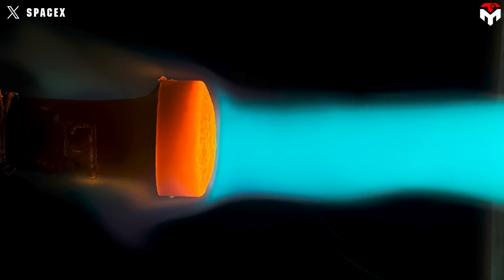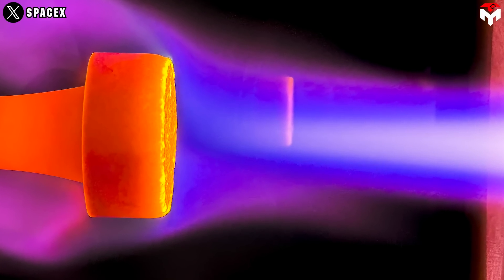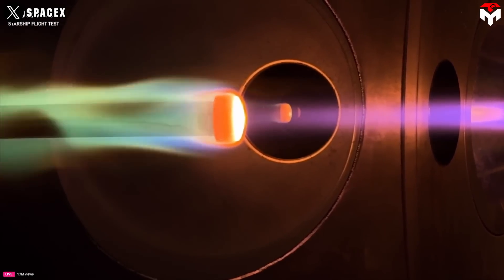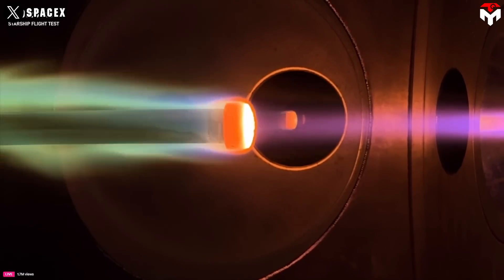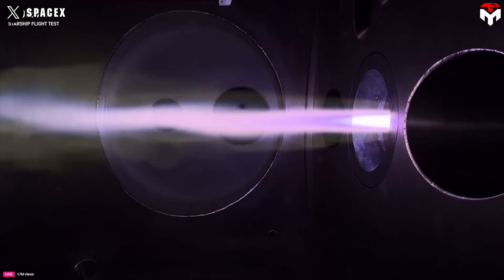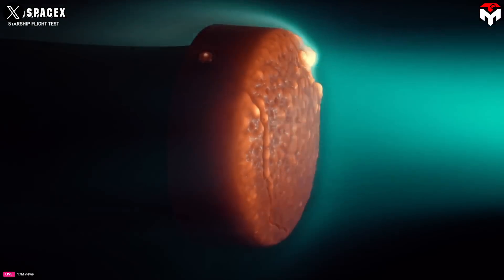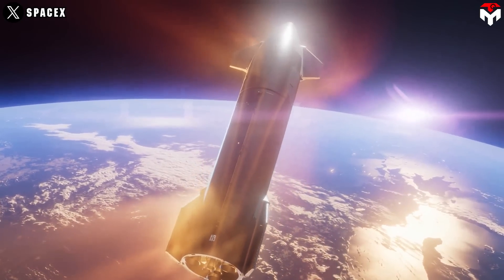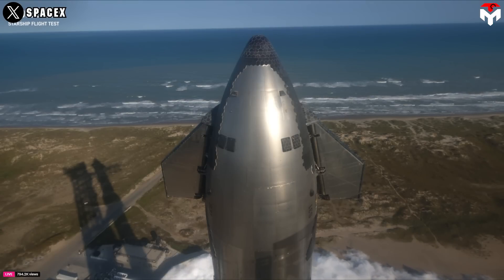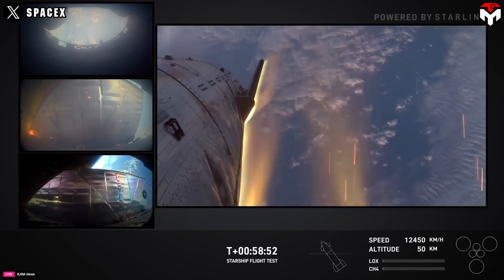SpaceX is developing a new generation of heat shield tiles for Starship featuring a hybrid design that incorporates both standard-sized tiles and significantly smaller ones in different areas of the spacecraft. This allows for greater flexibility in tile placement and optimizes thermal protection in areas where heat exposure is most intense during re-entry. The new tiles are reportedly twice as strong as their predecessors, reducing the likelihood of cracking or detachment. Additionally, SpaceX plans to incorporate an ablative layer beneath the primary tiles that chars and burns away during re-entry, providing a backup in case of tile failure.